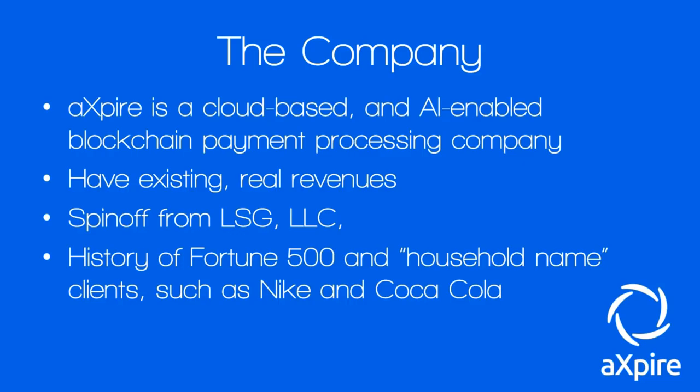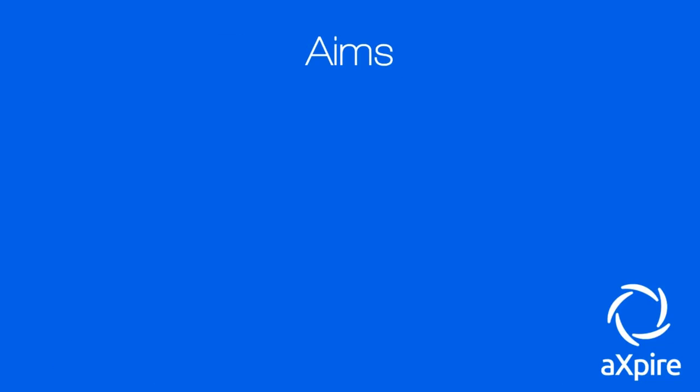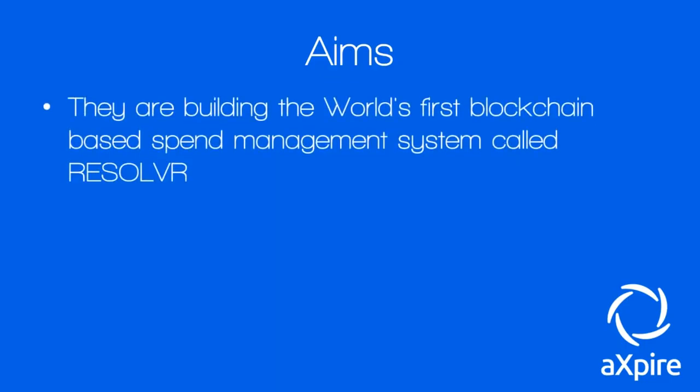They were founded in January 2017, and interestingly, they are accredited to ISO 9001:2015 and ISO 27001:2013. They already have business management accreditation, which is interesting and worth bearing in mind. Their aim is to build the world's first blockchain-based spend management system called Resolver.